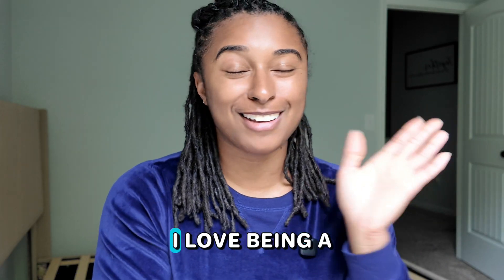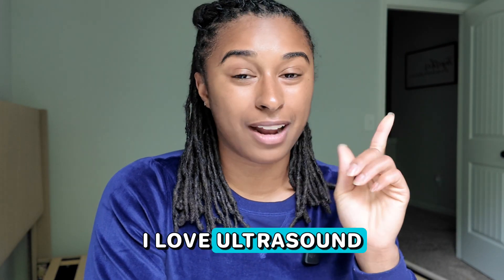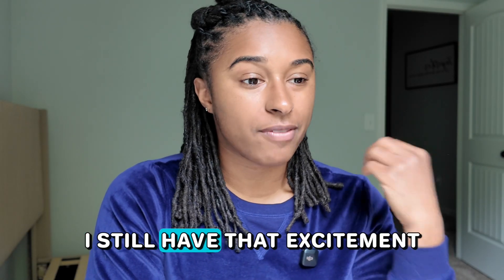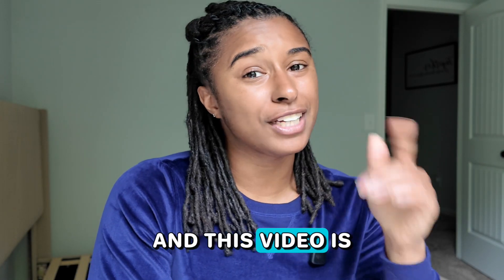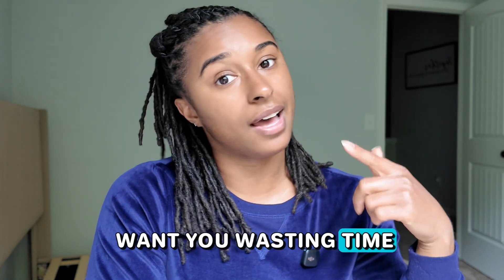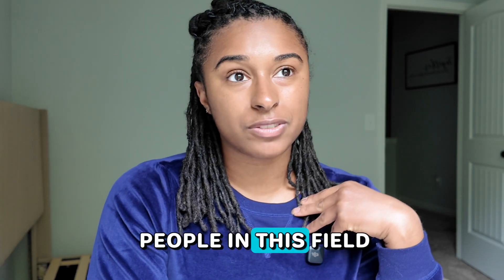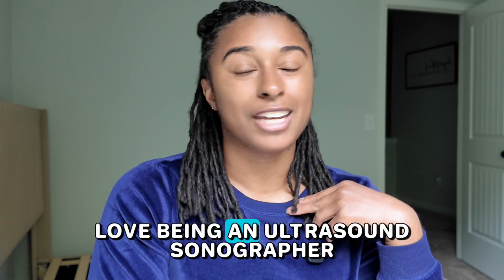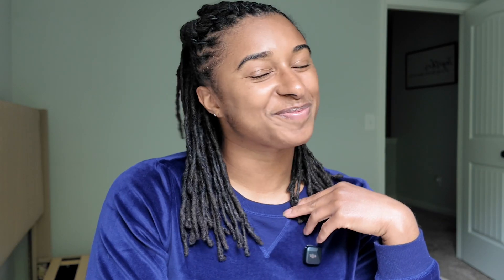I'm excited that you even want to be a sonographer. I love being a sonographer — I've been doing it nearly seven years and I still have that fire and excitement. This video is for you because I want to make sure that sonography is a great fit for you. I don't want you wasting time or money, and I want people in this field who love healthcare and love being an ultrasound sonographer. See you next time.